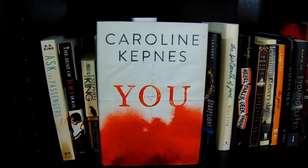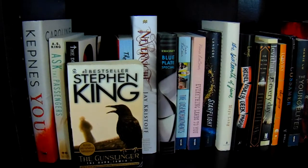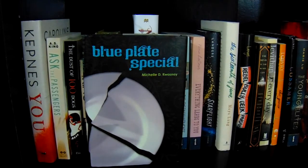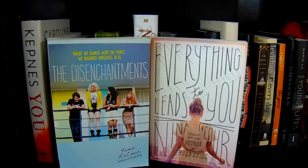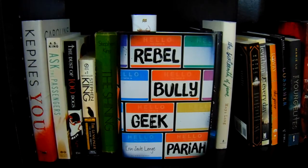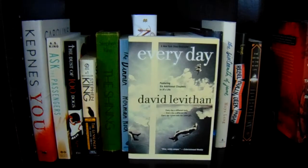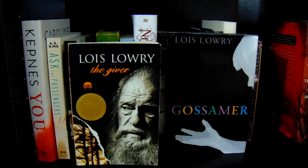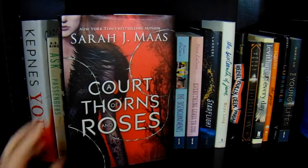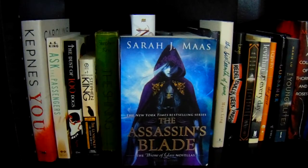The first book on this shelf is You by Caroline Kepnes, Ask the Passengers and The Dust of a Hundred Dogs both by A.S. King, The Gunslinger and The Shining both by Stephen King, The Dinner by Herman Cook, Nevernight by Jay Kristoff, The Disenchantments and Everything Leads to You both by Nina LaCour, Starflight by Melissa Landers, The 16th of June by Maya Long, Rebel Bully Geek Pariah by Erin Jade Lange, The Devil in the White City by Eric Larson, Red Sister by Mark Lawrence, Every Day by David Levithan, The Giver and Gossamer both by Lois Lowry, The Young Elites by Marie Lu. We're starting with the M's now — A Court of Thorns and Roses and A Court of Mist and Fury both by Sarah J. Maas, and The Assassin's Blade by Sarah J. Maas.